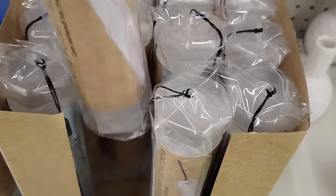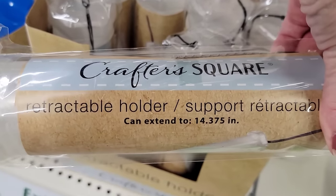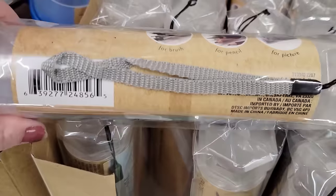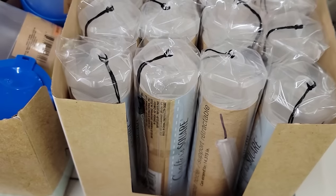They also have a retractable holder for your markers, pencils, paintbrushes, pictures, and stuff like that. It's about 14.5 inches long. I think they had something like this before — I don't know if it's new packaging or a different size, not quite sure.